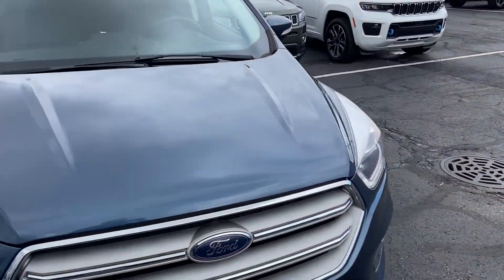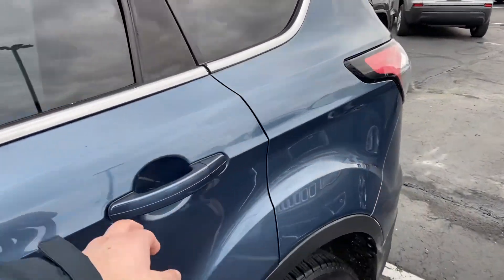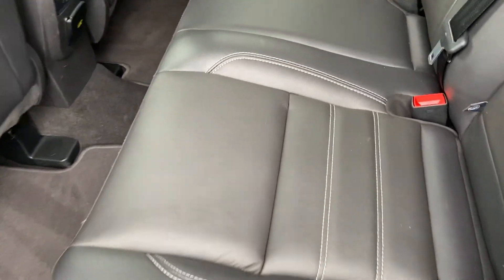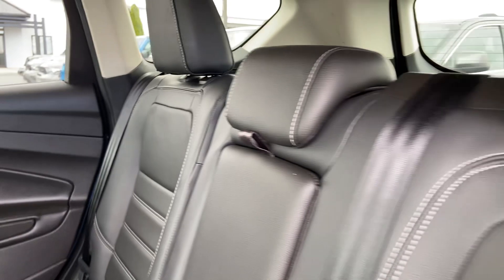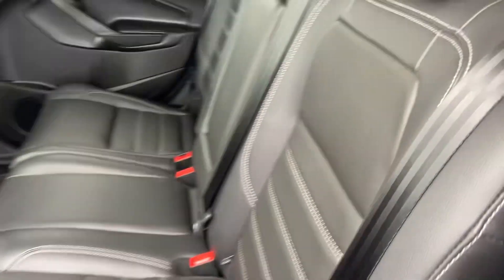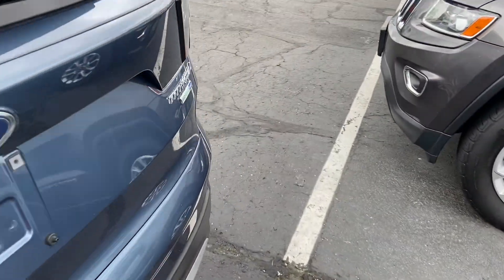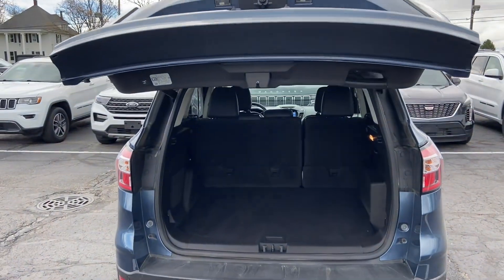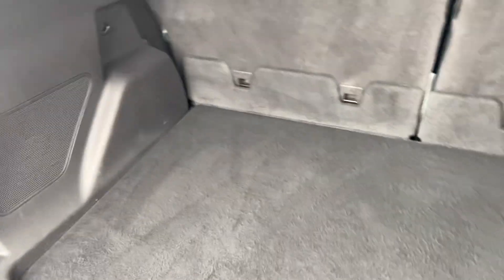Going to hop onto the interior now, starting in the back. It does have leather upholstery, no smoke smells or odors in the vehicle, no rips, tears, or punctures. Going to give you a peek into the trunk as well, show you how much space you're working with. It does have a power lift gate — plenty of space in the trunk.